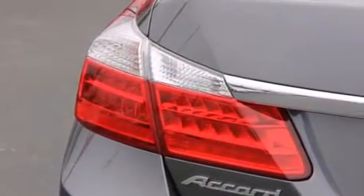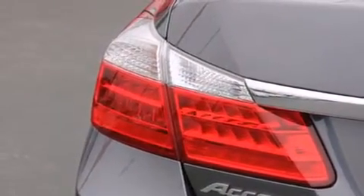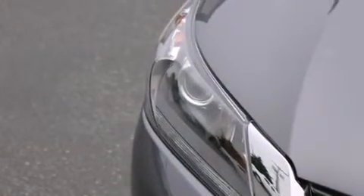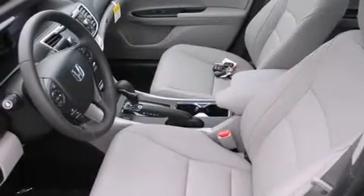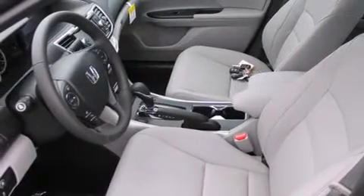The following features are also included: memory settings for the driver's seat positions so you can recall your favorite position with the push of one button, air conditioning, cruise control, and leather seats.